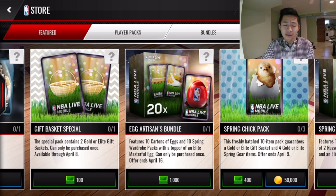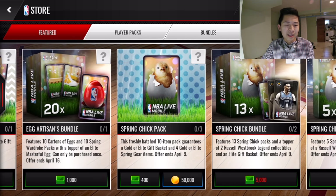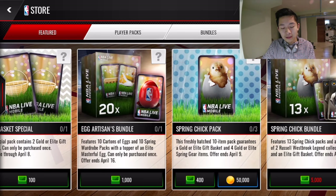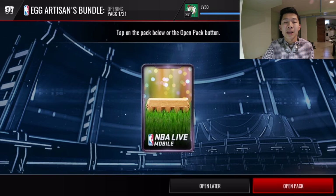We got a lot of different type of packs here available — look how many, there's so many different types of packs out that I don't even know which ones to open. This egg artisans bundle is looking pretty nice. I want to do a little variety instead of opening up one of these spring chick bundles. I do know that Westbrook card looks really dirty — I can't bail on my boy Jeremy Lin right there in the same lineup. Let's see what this bundle is.